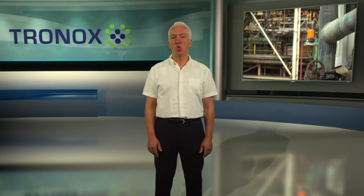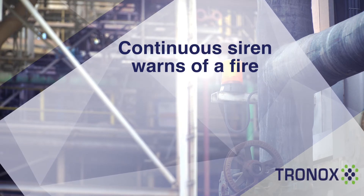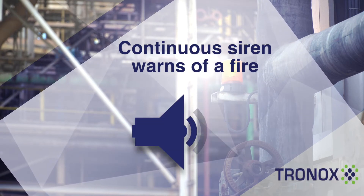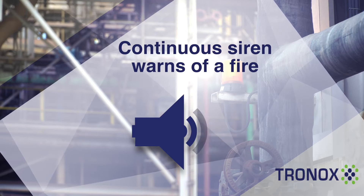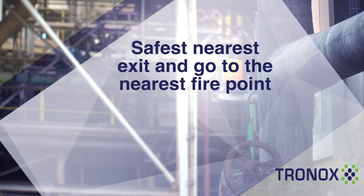A warning will be given via a tannoy message, and flashing warning lights will be visible for the duration of the incident. A continuous siren warns you of a fire in a process plant. You should leave the area by the safest nearest exit and go to the fire assembly point immediately.